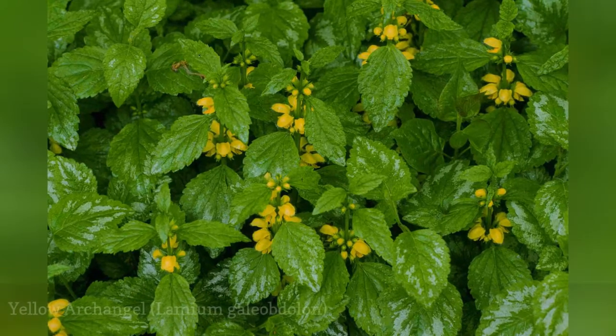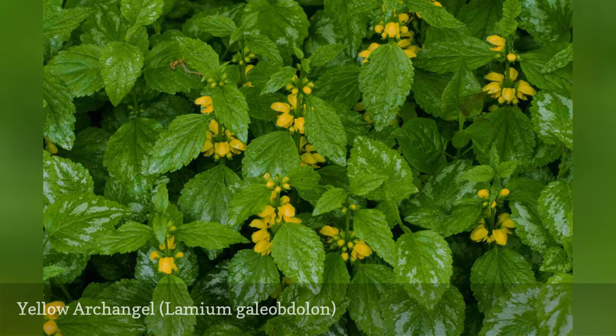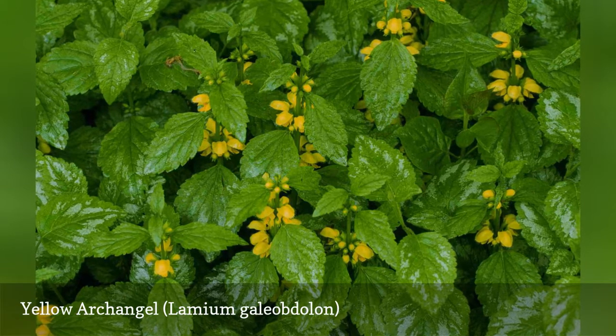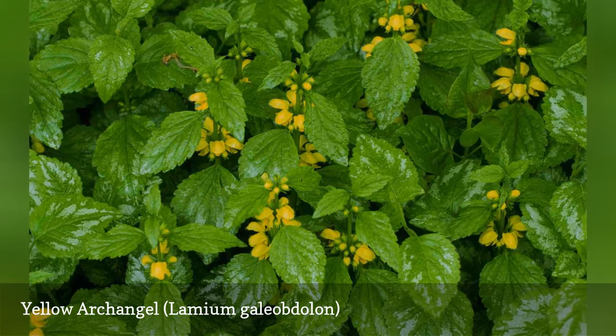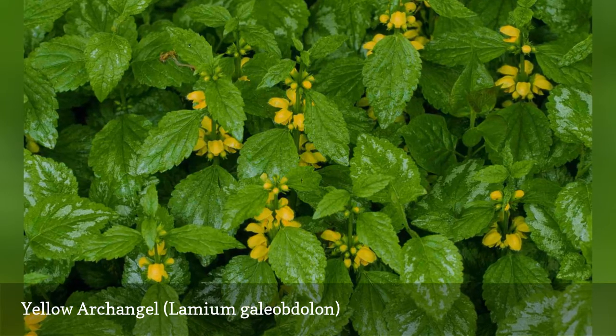It's a shame that yellow archangel is invasive, since its bright yellow flowers would go a long way toward brightening a shady spot in the landscape. The plant resembles spotted dead nettle but is slightly larger, 1 to 2 feet, with larger leaves. Don't be deceived by its good looks — this invasive plant tends to get out of control in the yard and is an especially severe problem in the northwest U.S.